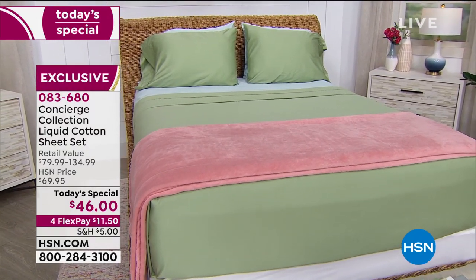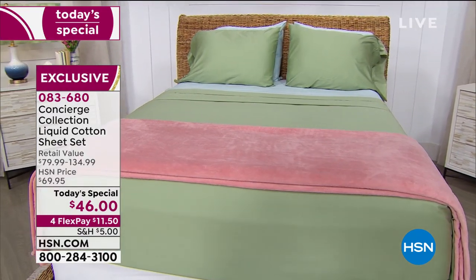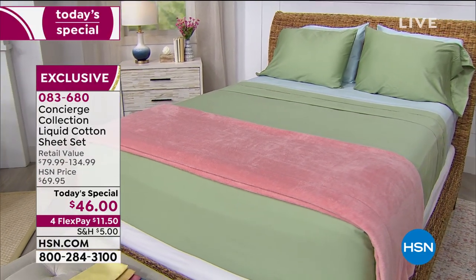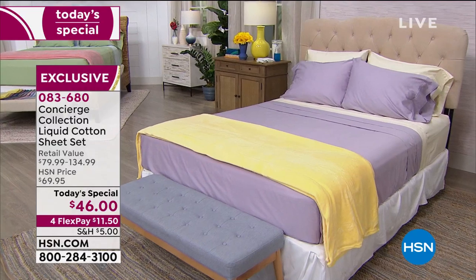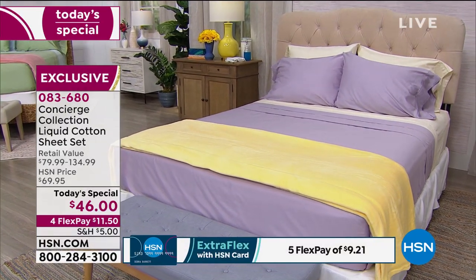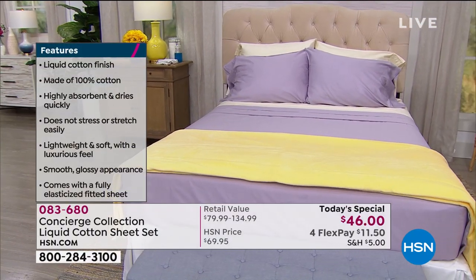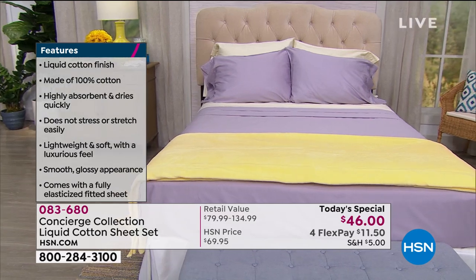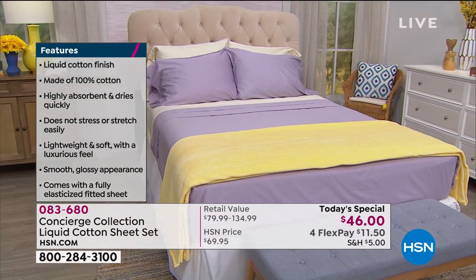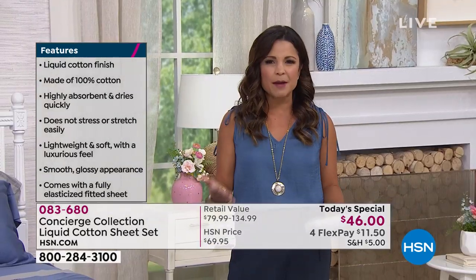This is the neatest thing from Concierge Collection — it's called liquid cotton. We have an entire sheet set for you: the fitted sheet, the flat sheet, and your pillowcases at an unbelievable value today of $46. The color range we are bringing you is the most colors we have ever offered for a sheet set. No matter whether it's a complete revamp or you just want to freshen up the style in your room, we have something for you.